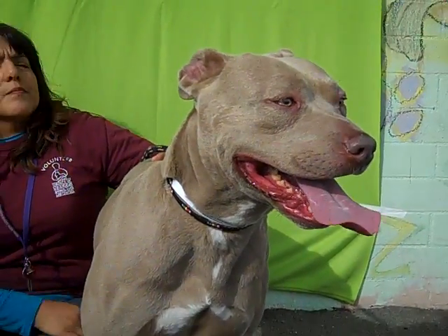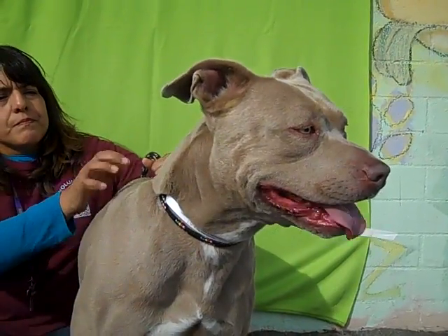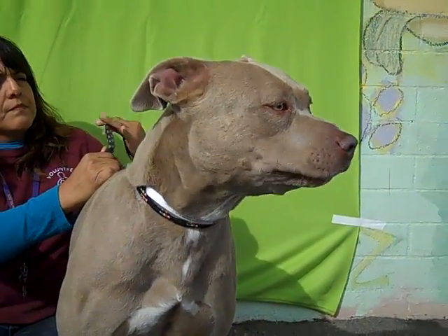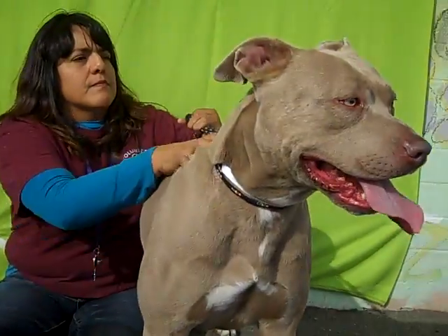This beautiful, fawn-colored girl is Camellia. Her ID number is A4552365. Camellia is a three-year-old spayed female, fawn-colored pit bull mix.